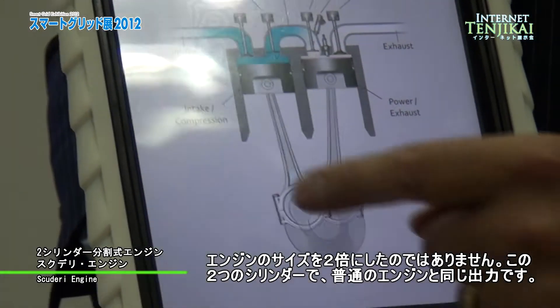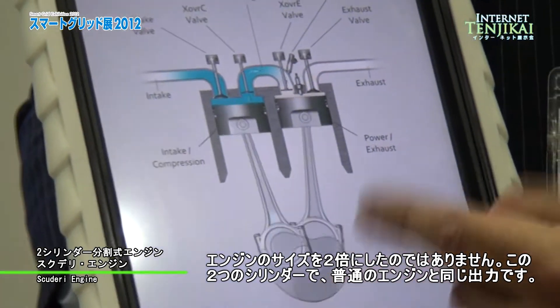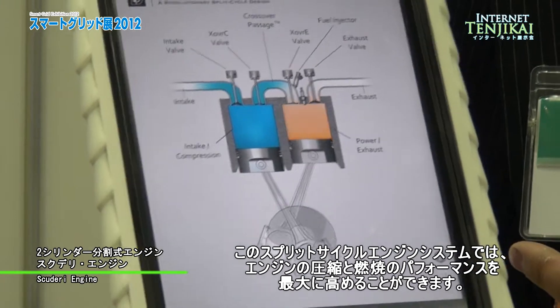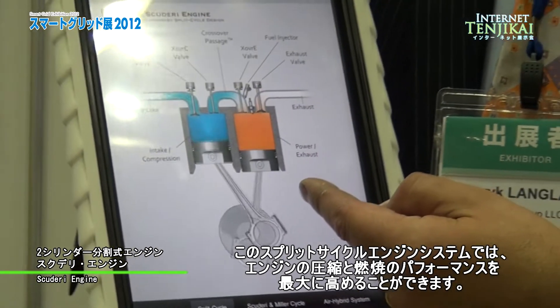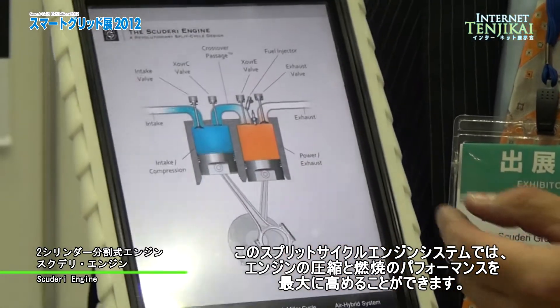We're not doubling the size of the engine because we're doing the same amount of work with two cylinders as a normal engine. The benefit of this system is that we can optimize the performance of both combustion and the compression side of the system.